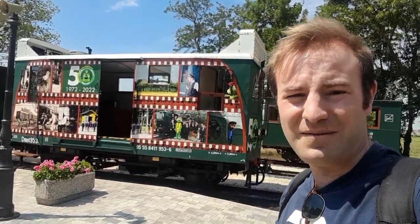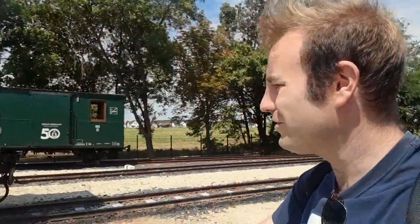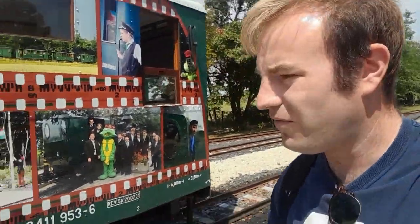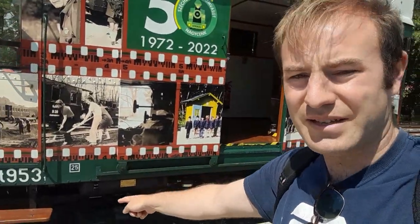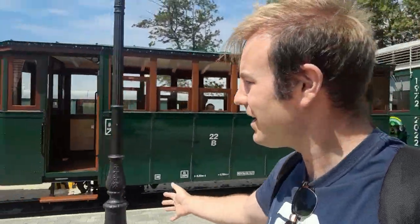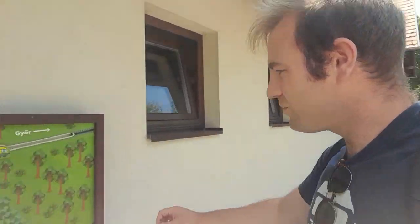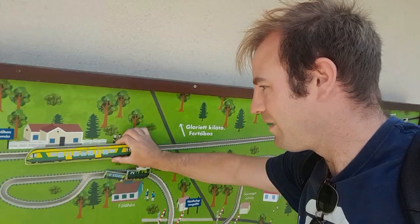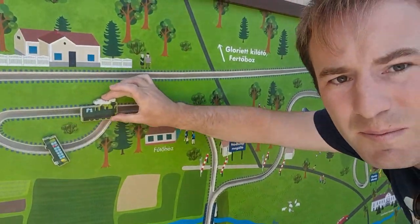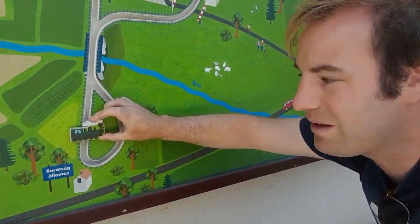Here we are at the other end of the line, with my diesel bashing shirt behind this locomotive. It's quite an interesting little loco — the number appears to be 8411953 or possibly Dmot 953. You get the Bzmot railcars, and this is a Dmot railcar. I'm not sure exactly how they arrive at those numbers but that's how they are. This is the end station, which is really quite nice, and there's a good interactive map over here.